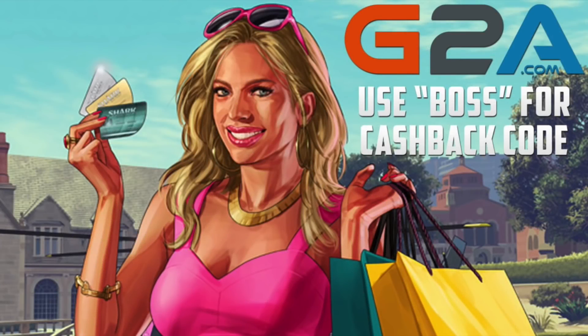If you guys need help gearing up for any of the new content in Grand Theft Auto Online, check out G2A with the link in the description and use cashback code BOSS if you want to save a little bit extra as well.